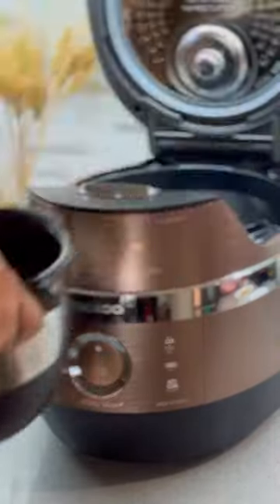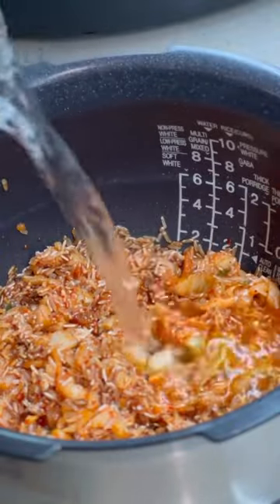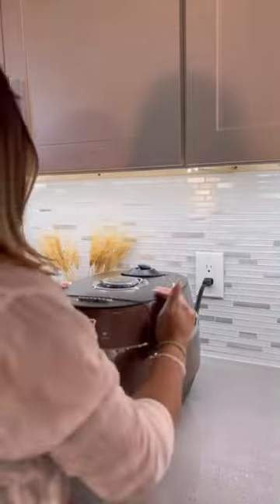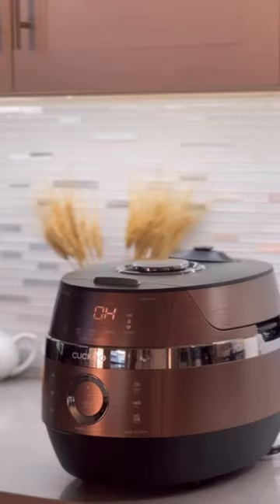Not only does the rice cooker cook the most amazing rice using induction heating, which cooks the rice quicker and more efficiently, but the rice always comes out perfectly fluffy and chewy. I swear it also enhances the natural sweetness of the rice.